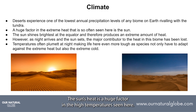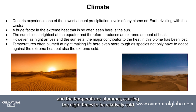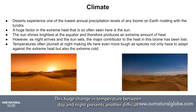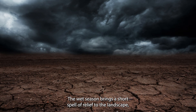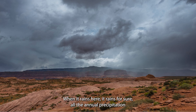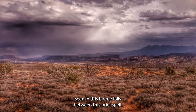The sun's heat is a huge factor in the high temperatures seen here. Once night comes and the sun has set, the main contributor of heat has been lost and temperatures plummet, causing night times to be relatively cold compared with daytime temperatures. This huge change in temperature between day and night presents another difficult challenge for the plants and animals trying to survive in this biome. The wet season brings a short spell of relief to the landscape. When it rains here, it rains for sure — all the annual precipitation seen in this biome falls within this brief spell.